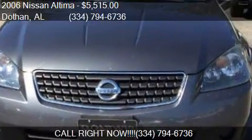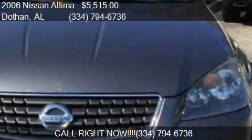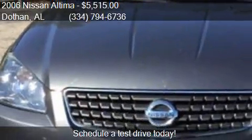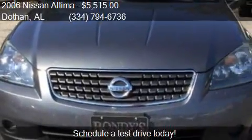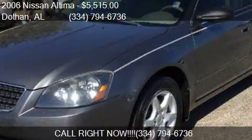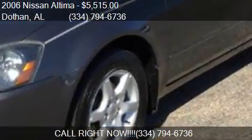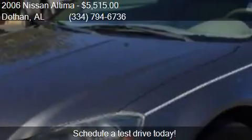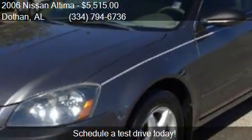Call us at 334-794-6736 or stop by our lot. Find us at 3693 West Main Street, Dothan, Alabama, on our website, or check us out on carsforsale.com.